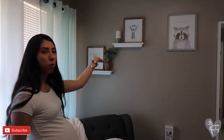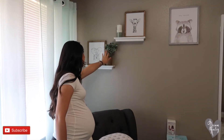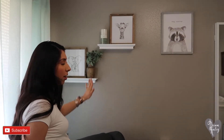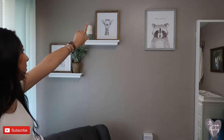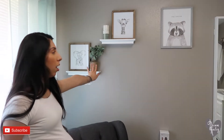On the wall we went with animal art, and we have this little vase with greenery. The frames also have the wood accent color that we have for his name on top of his crib. We got a little elephant and a giraffe in both of these frames, as well as this little plant.